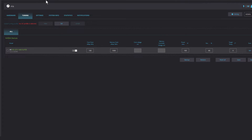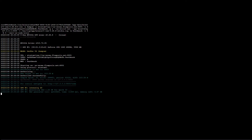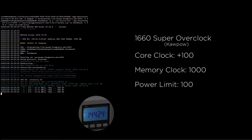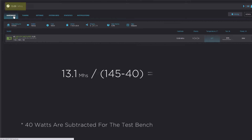Let's review some projects. First, we'll start with Kapow, since there are several projects on the algorithm, such as Ravencoin and Niaxa. Unfortunately, the nearly 3-year-old card does not have much to brag about, delivering nearly 13.1 megahashes at 105 watts, delivering an efficiency of 12.47%.